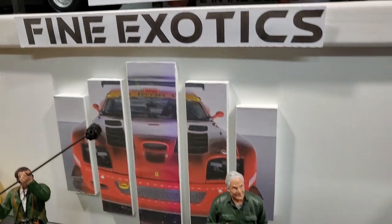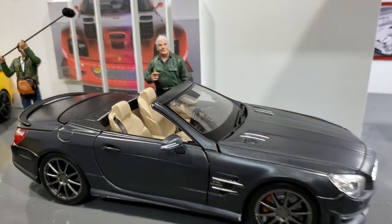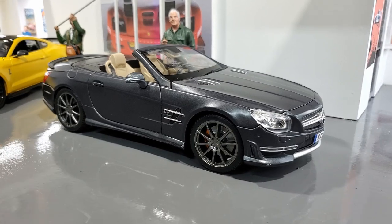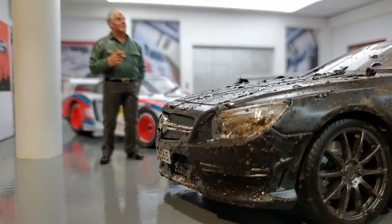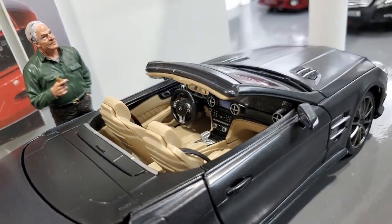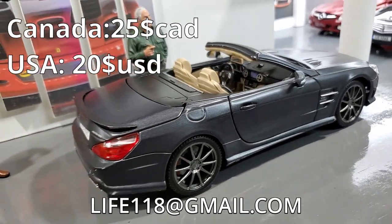Speaking of great deals, our next car is the Mercedes SL 65 AMG! This car was always pampered, absolutely well maintained, and it was never driven off-road whatsoever! It's perfectly good condition, I'll sell it to you for the low, low price of $25! It comes in its original box, and it's ready to ship!